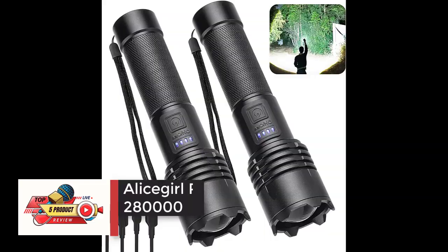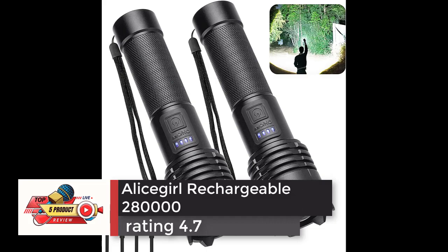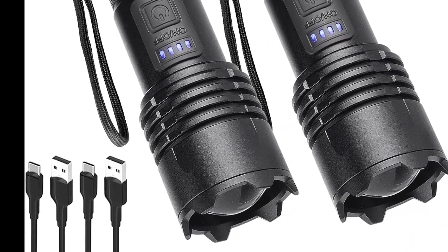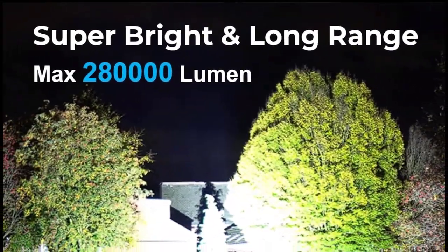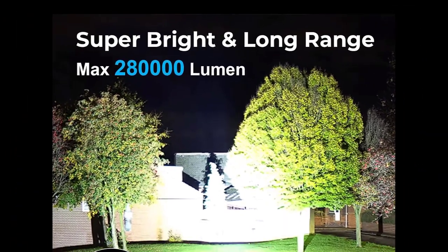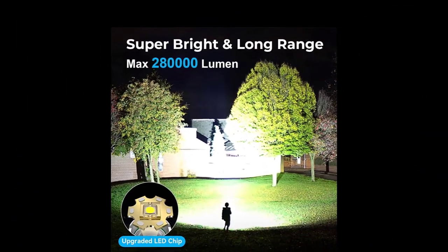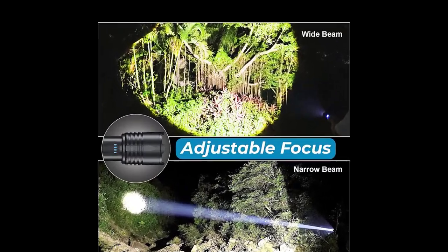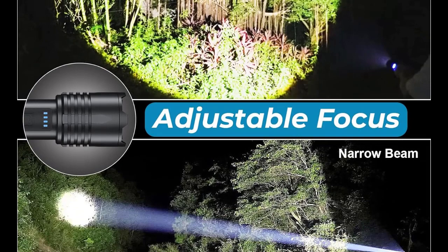Number 2: Alice Girl Rechargeable 280,000, Rating 4.7. The Alice Girl LED Flashlight is equipped with the newly upgraded chip XHM80, providing 280,000 lumens of light output. The irradiation distance can reach 30 to 80 feet. Almost all field of vision around you can be turned into daylight. Ideal for home, camping, fishing, patrolling, self-defense, and hiking.